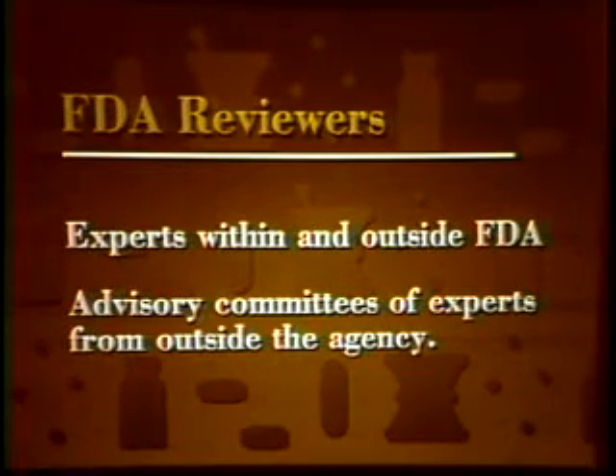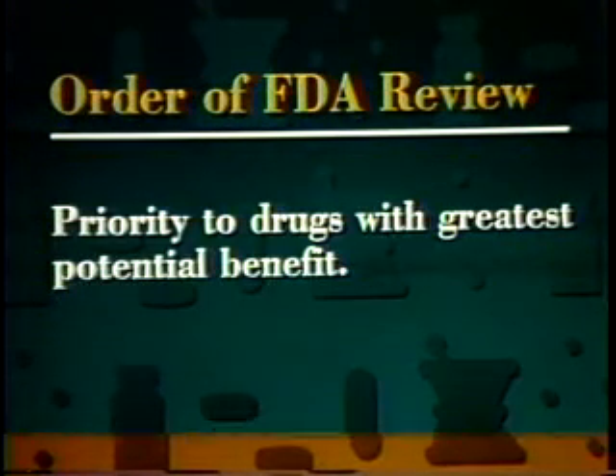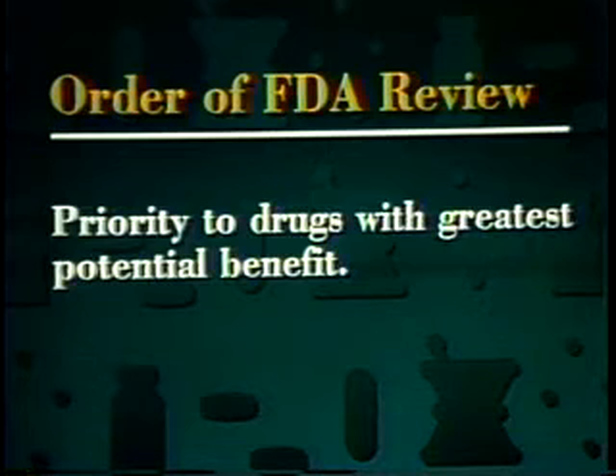The opinions of experts both within FDA and outside the agency go into the decision to approve a drug. FDA also uses advisory committees, composed of experts from outside the agency, to help evaluate test results and other NDA data. FDA approves about 20 to 25 totally new drugs for marketing in the United States each year, along with about 500 requests for new dosage forms and duplicate products of older drugs. The order in which FDA reviews NDAs is determined by a classification system that gives priority to drugs with the greatest potential benefit.